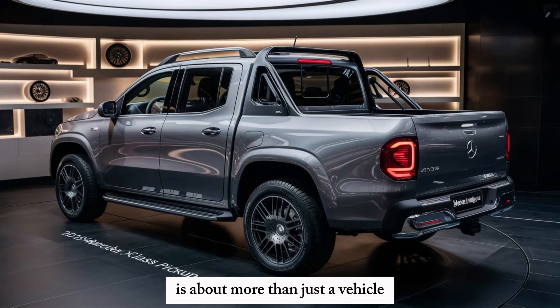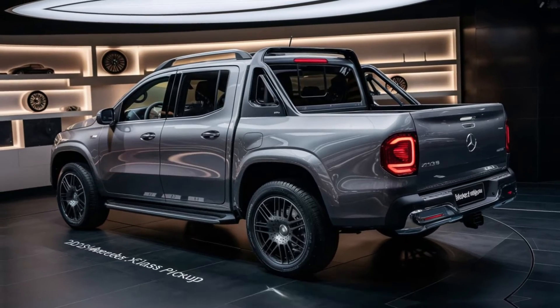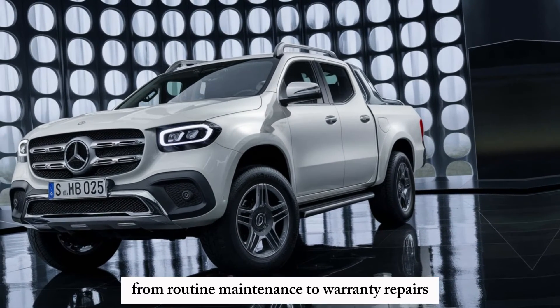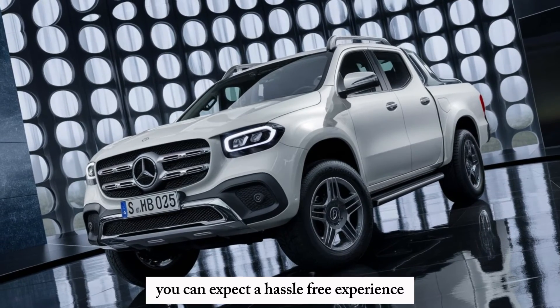Owning a Mercedes-Benz is about more than just a vehicle, it's about an exceptional ownership experience. Mercedes is renowned for its world-class customer service, and X-Class owners will benefit from the same excellent care. From routine maintenance to warranty repairs, you can expect a hassle-free experience.